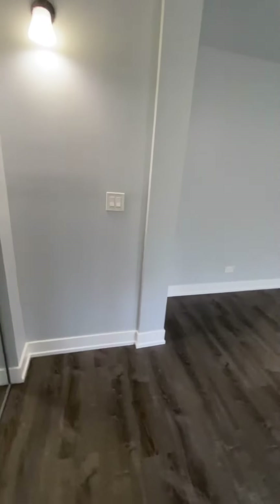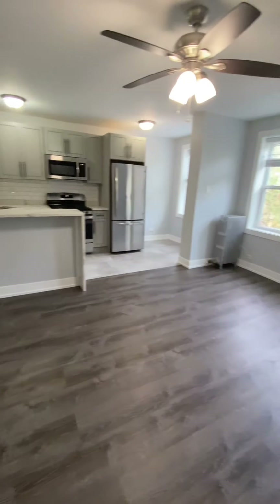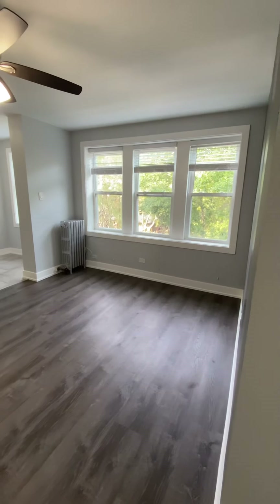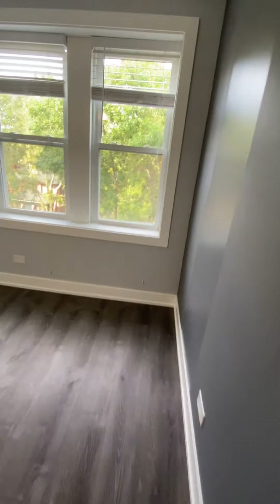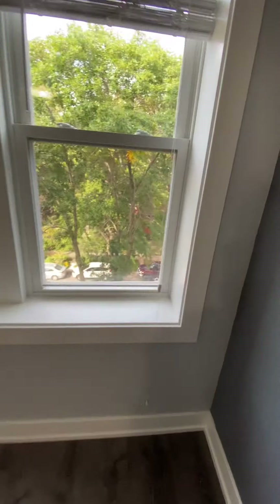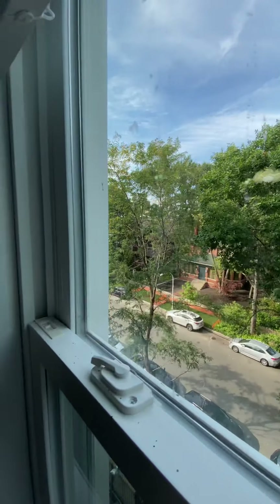That's the end of the video tour for unit 502 at 1521 West Sherwin Avenue — one bedroom, one bath, available now. Heat, cooking gas, and water are included in the rent. Residents are only responsible for their electricity bill and cable internet.